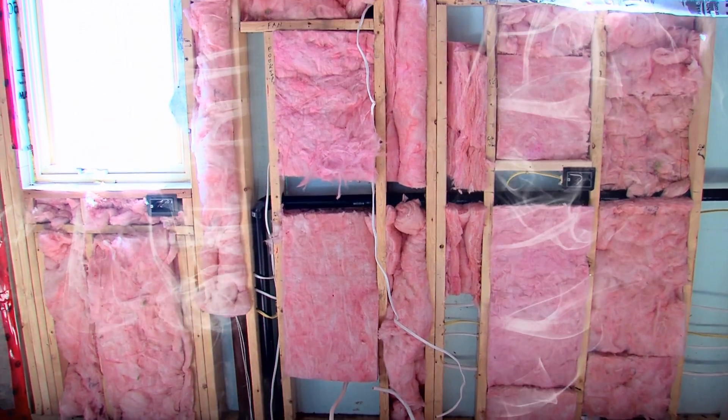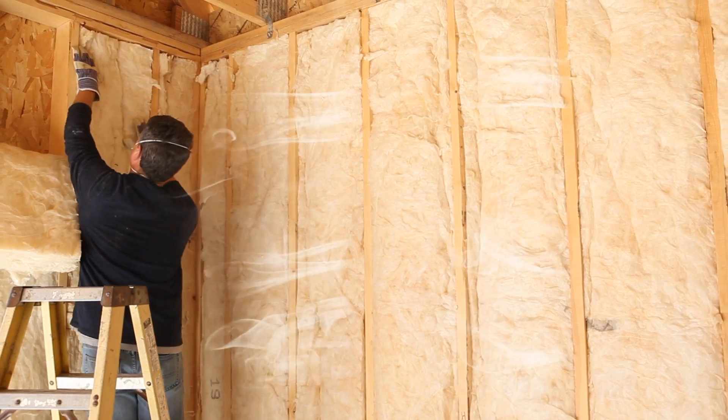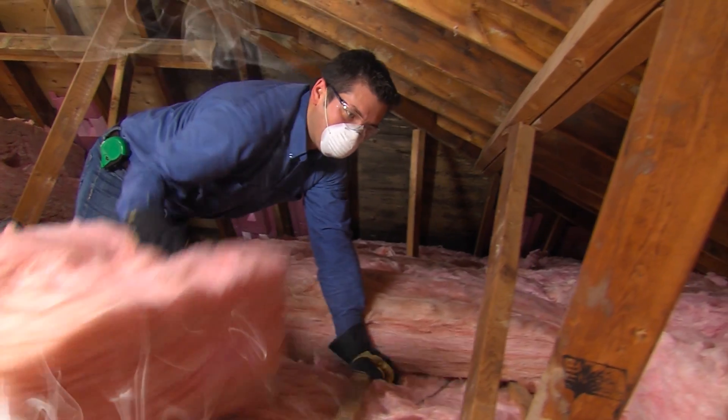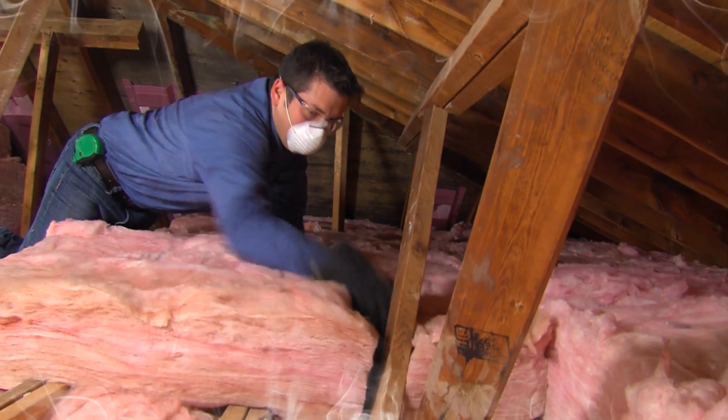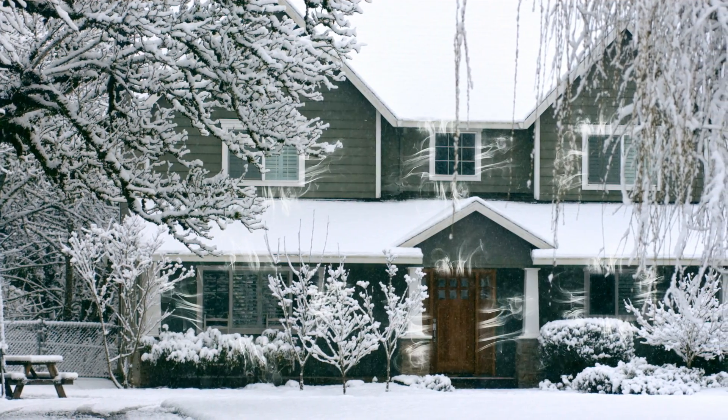Air movement due to inadequate insulation wastes energy and money. Contrary to popular belief, simply adding more R-Value or topping up your existing insulation won't deliver proportional energy savings. That's because R-Value doesn't control air leakage, which can be the biggest source of air loss in your home.